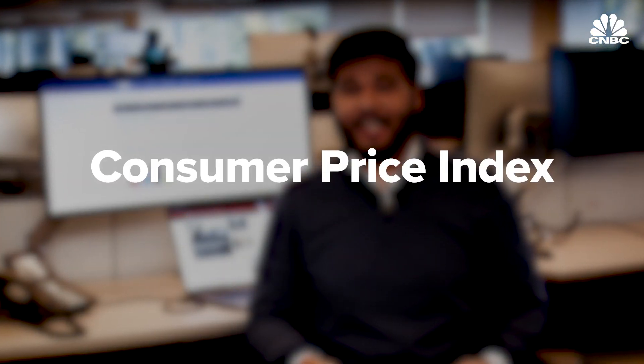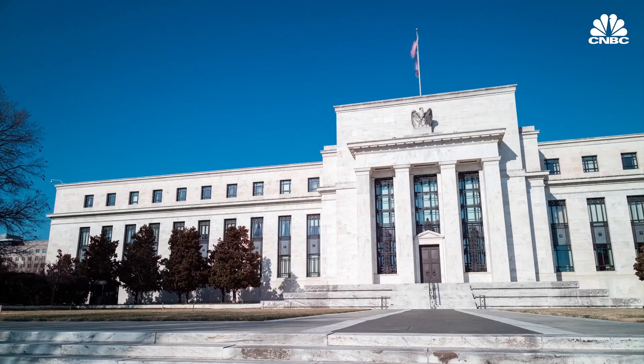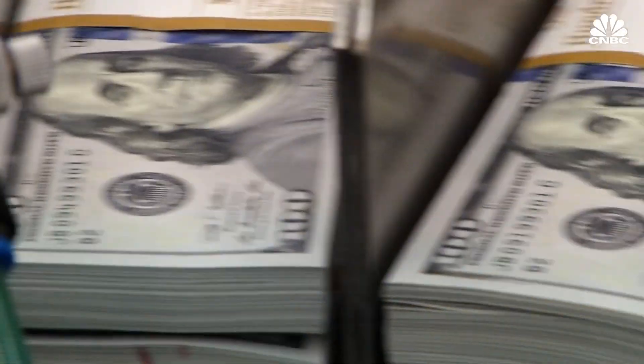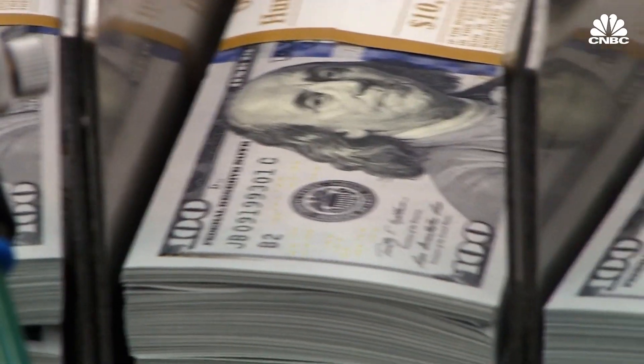Inflation is a bit like toothpaste — once you get it out of the tube, it's hard to get it back in. To determine how inflation is impacting household spending, economists turn to the Consumer Price Index, or CPI. Not only does the CPI reflect whether the Federal Reserve is in line with its 2% inflation target, it can also affect the income of millions of Americans.